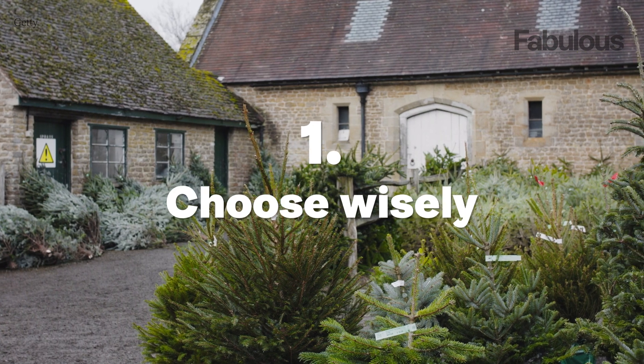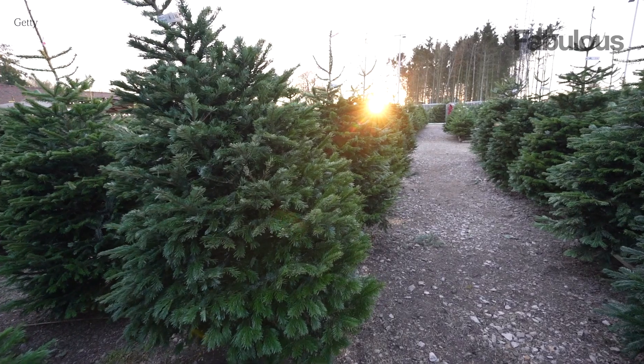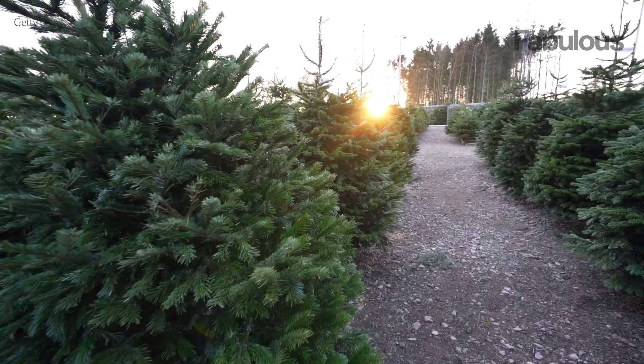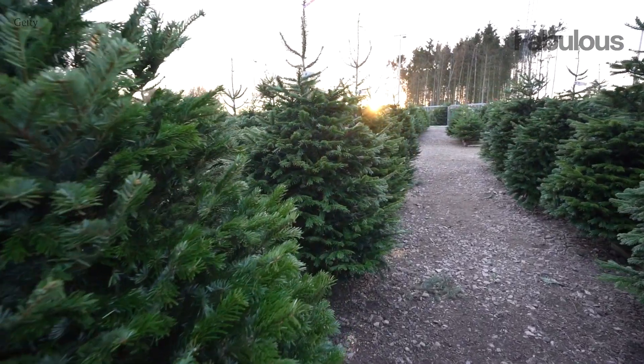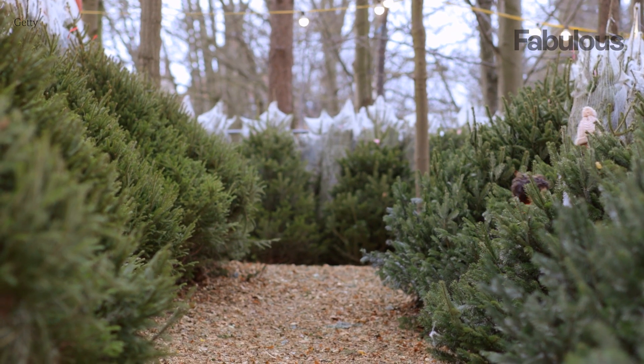Number one: choose wisely. The journey to a long-lasting Christmas tree begins with a smart selection. Opt for a fresh tree with vibrant green needles. Give the branches a gentle shake — if the needles stay put, you've found a winner.